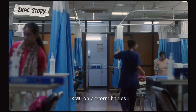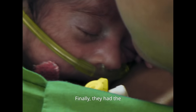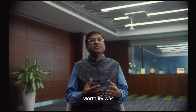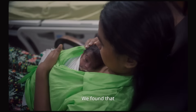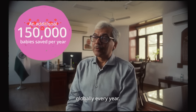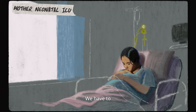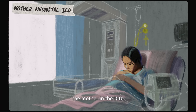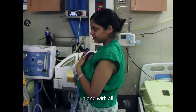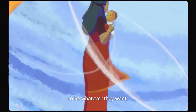Doctors tested IKMC on preterm babies by placing them on their mothers immediately after birth. Finally they had the results — and? Mortality was 25% less. We found that up to 150,000 babies could be saved globally every year. That's a baby every three minutes! We have to reimagine hospitals to include the mother in the ICU, so we can provide skin-to-skin contact along with all the other equipment — giving more kids the opportunity to grow up to be whatever they want.